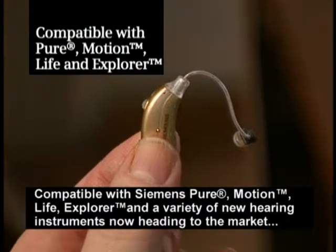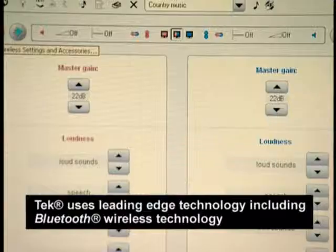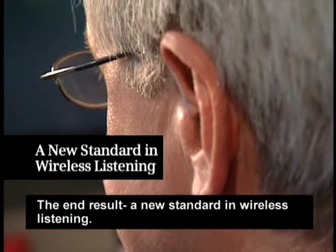Compatible with Siemens Pure, Motion, Life Explorer, and a variety of new hearing instruments now heading to the market, Tech uses leading-edge technology, including Bluetooth wireless technology, that minimizes delays between audio and video signals. The end result? A new standard in wireless listening.